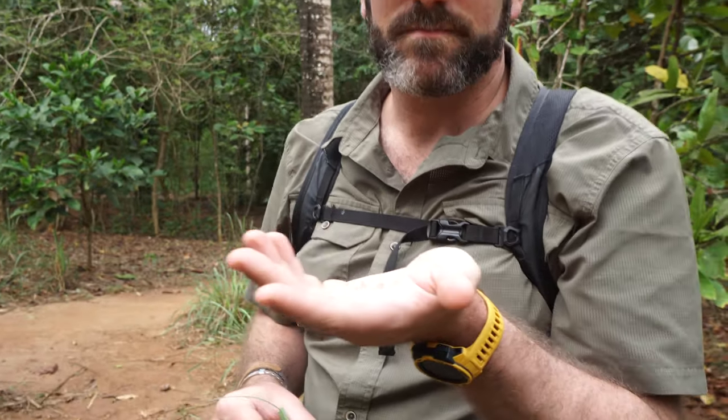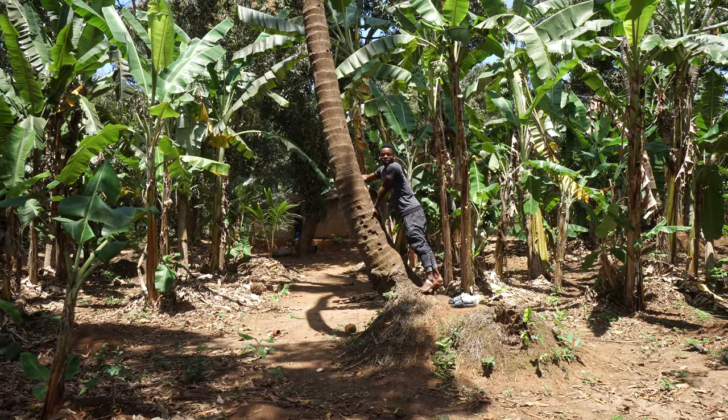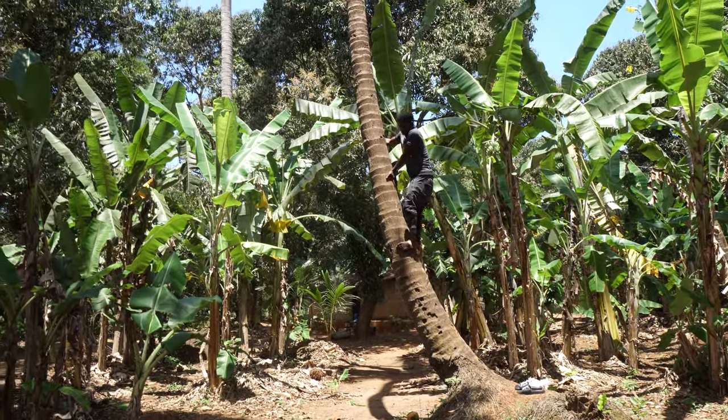And we're off to taste some fresh fruit from the farm, starting with a unique coconut climbing show.